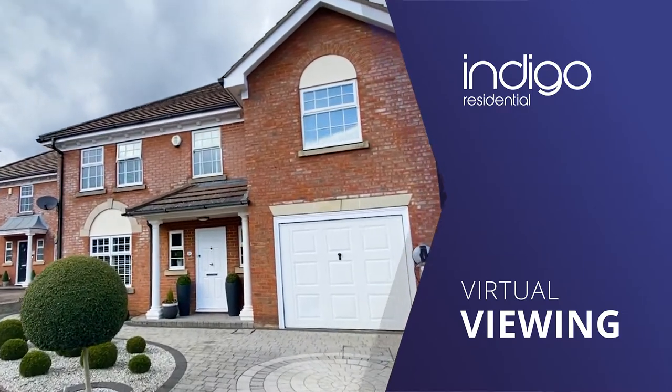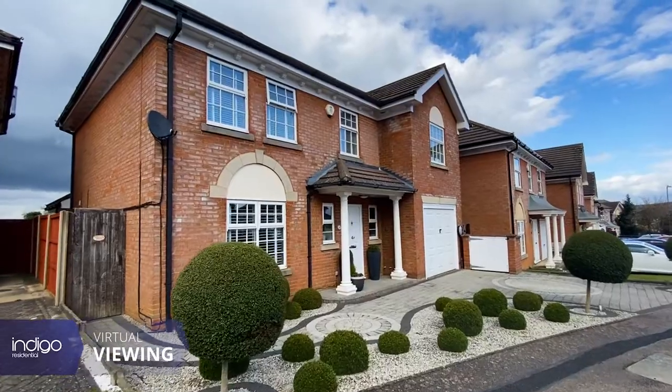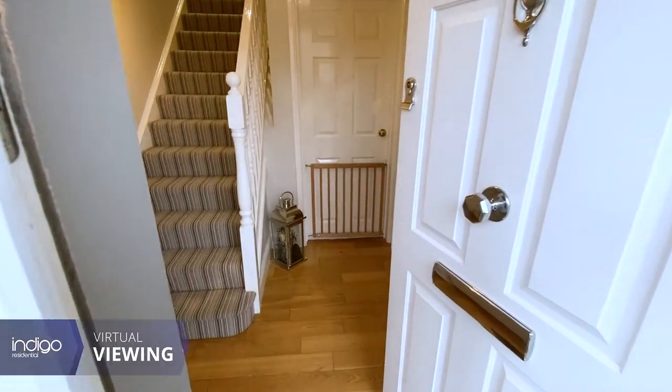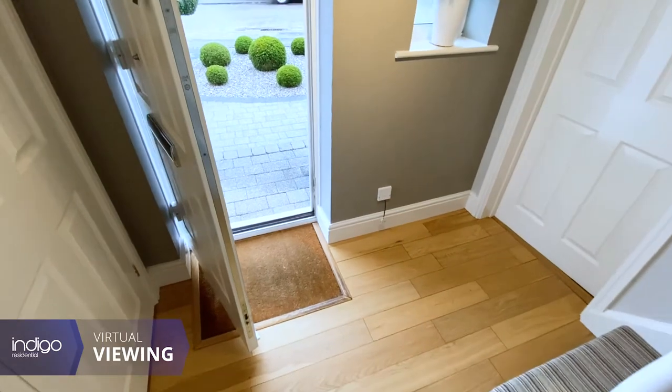Indigo Residential is proud to announce this four bedroom detached property. The accommodation comprises from an entrance hallway which benefits from a guest cloakroom.